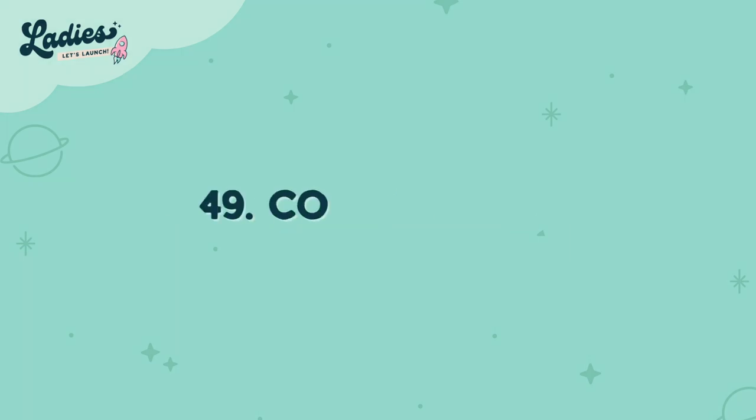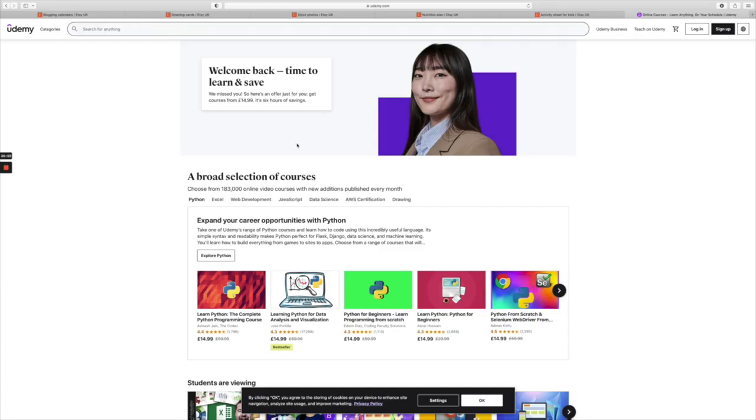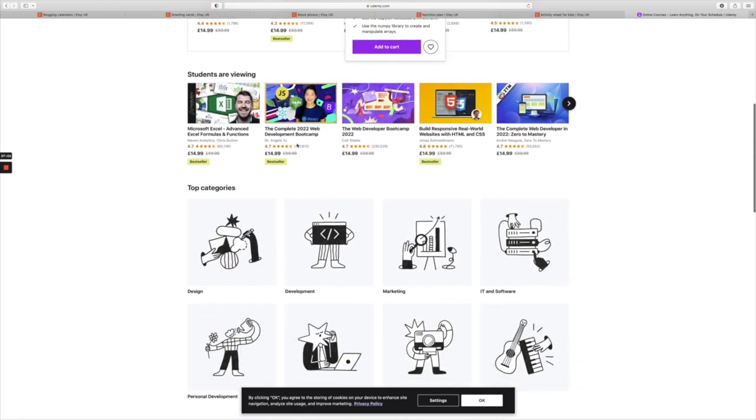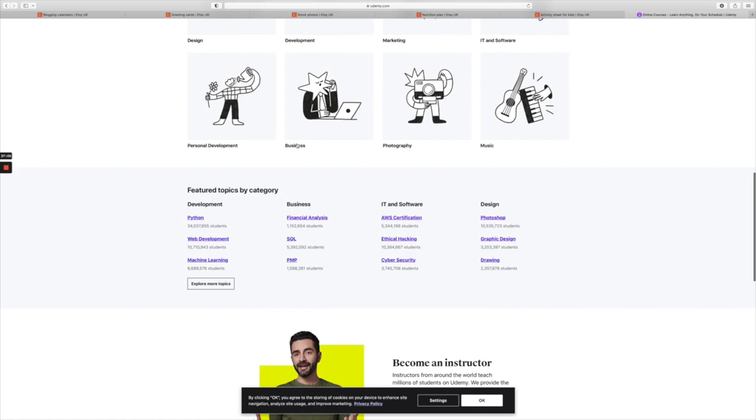Number forty-nine is code snippets. Creating types of code that actually solve typical problems, or code that customers can use on their own websites — think about that. And the final one, which I absolutely love, is number fifty: online courses. Creating a course based on your profession and using your expert knowledge to share that with the world is a great one to finish on.